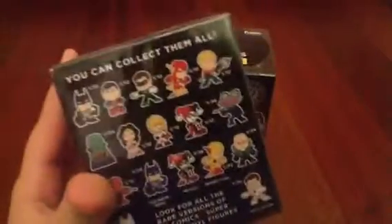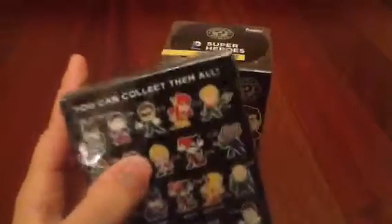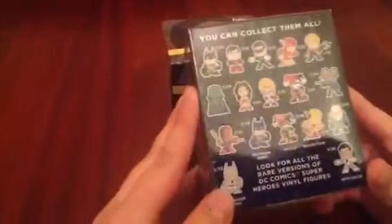On the back, there are rarities. There are one in 12, one in 24, one in 36, and one in 72.